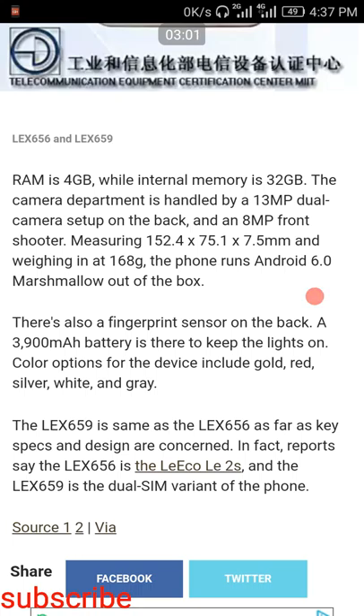It runs on Android Marshmallow and weighs 168 grams. The smartphone is equipped with approximately a 4000 mAh battery — technically listed as 3900 mAh, but approximately it will be a 4000 mAh battery.